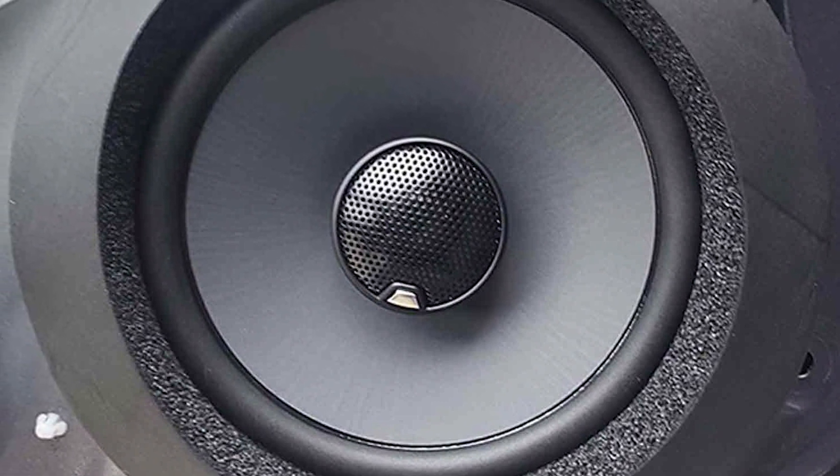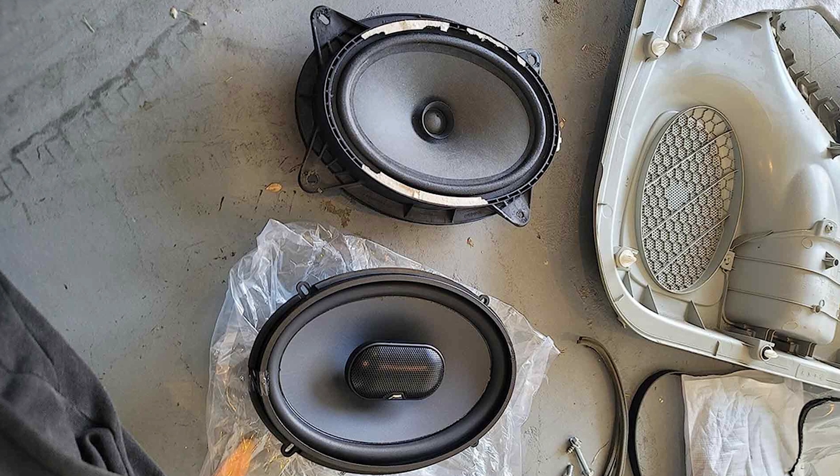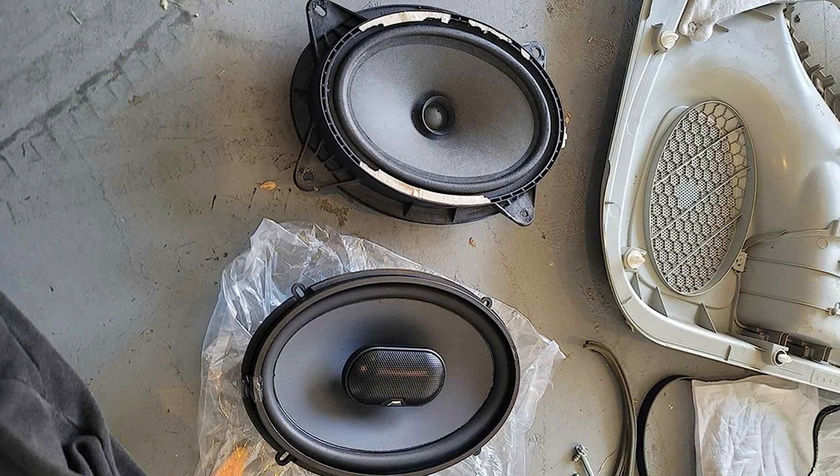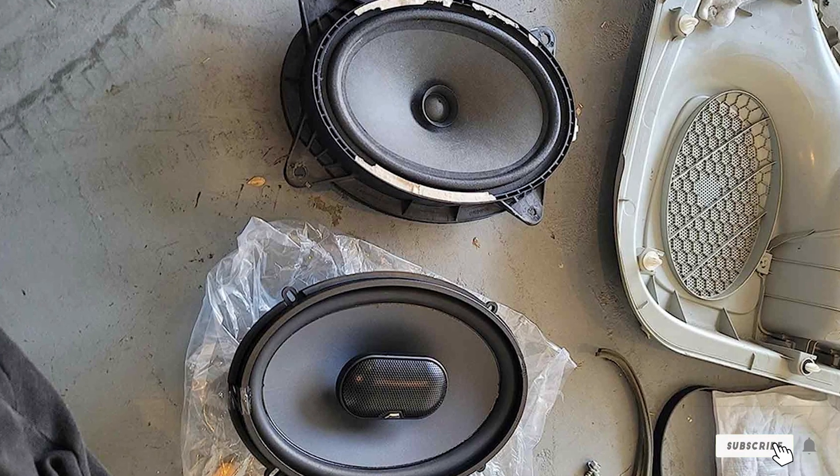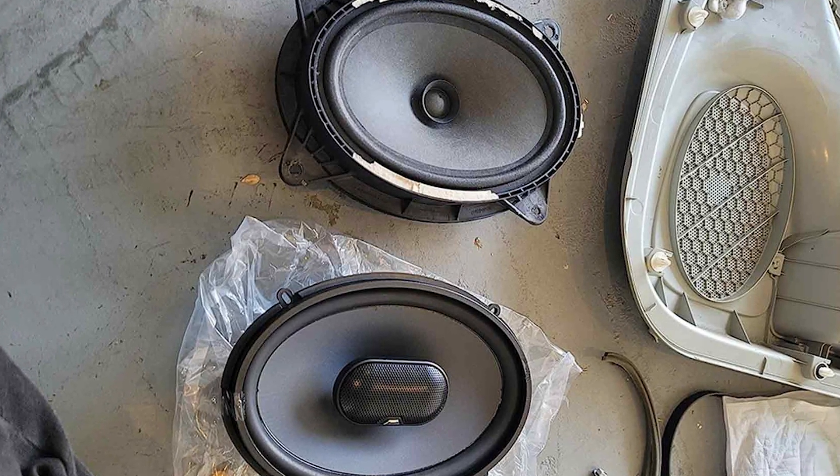Thanks for tuning in to our exploration of the best car audio speakers. We hope you have found this video helpful in your quest for premium sound in your vehicle. Until next time, enjoy the ride with the best car audio speakers.